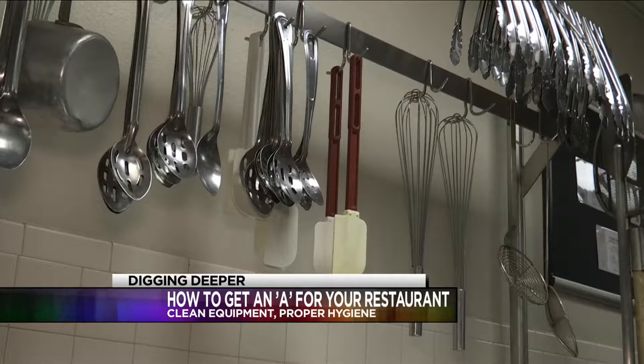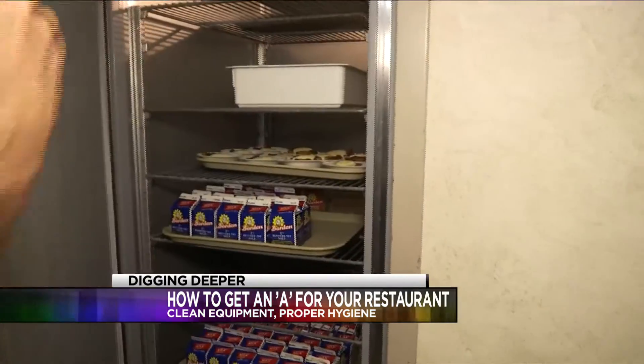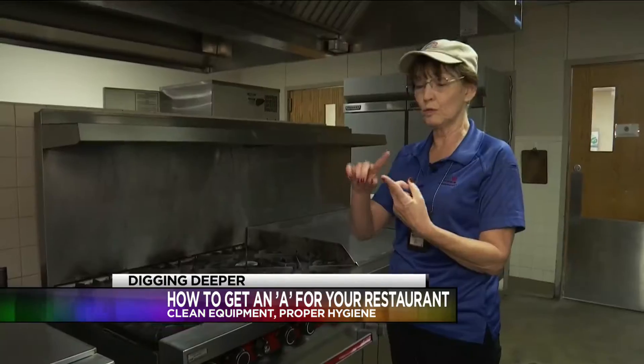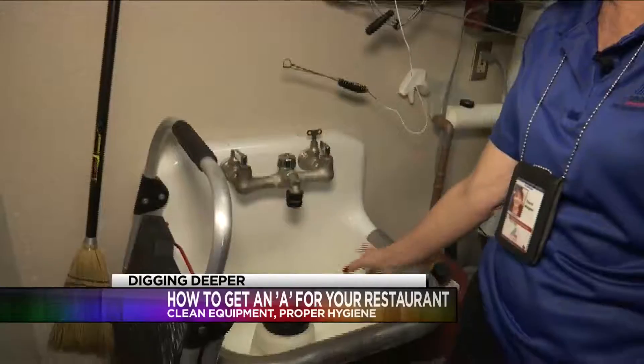It starts as a surprise. The health department shows up to give an inspection on a restaurant — check the food, check some temperatures in there. Averaging 2 to 4 checks a year depending on their risk assessment. It's according to what foods they do, what kind of complex practices they have, how many employees and how many people they feed.